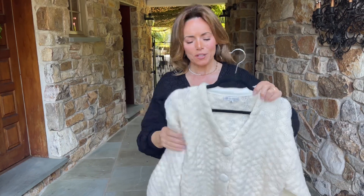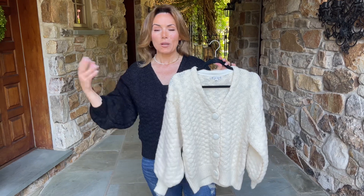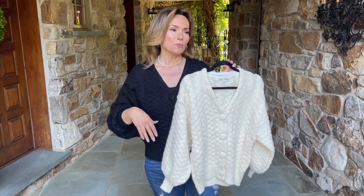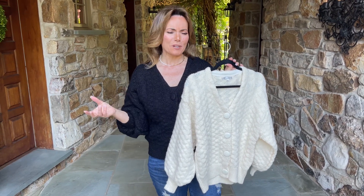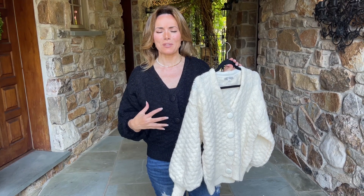This is that sweater that you are going to absolutely live in. You can wear it to the office one way. You can wear it around the house in another way. You can run out for errands in another way. This is a sweater that is just going to be that perfect, perfect piece.